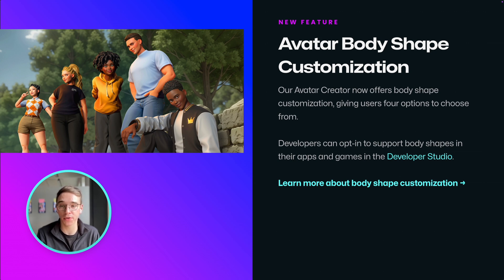Users can pick from four different options for each masculine and feminine body frames. Body shape customization is an opt-in feature for developers — you can enable it in the developer studio.